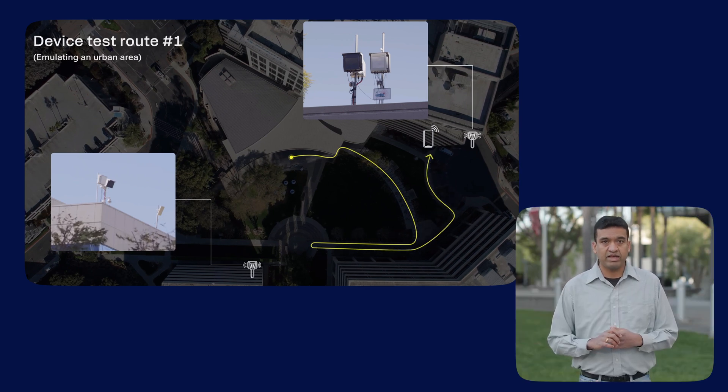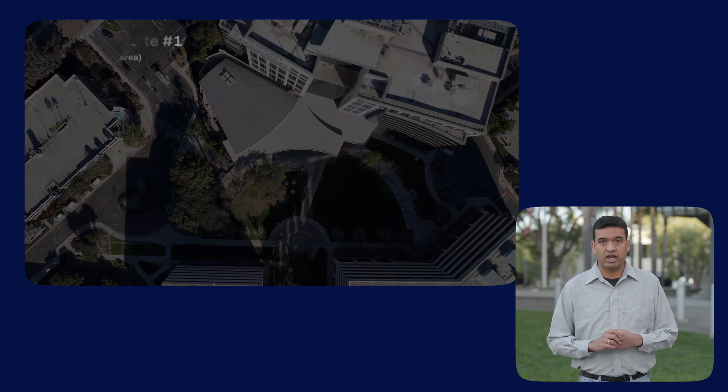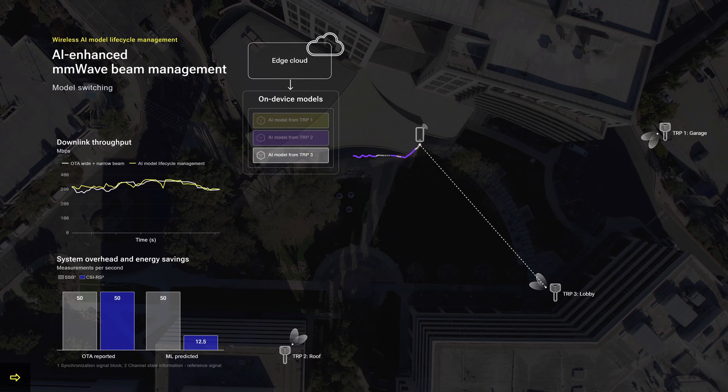The device performs AI-ML-based beam prediction to select the beam used for communicating with the network. The device begins by using a single model trained for the roof TRP. As it moves towards the building lobby, the device switches to the lobby model for inference. As it continues away from the lawn and toward the garage, it switches the models used for inference accordingly.